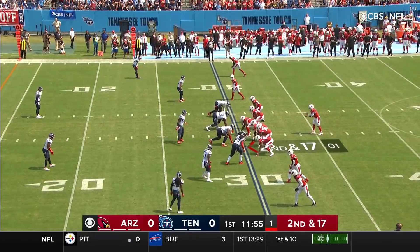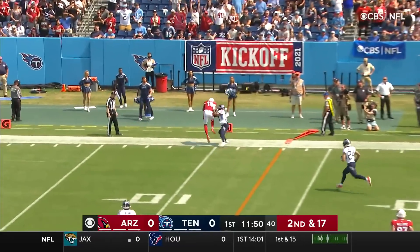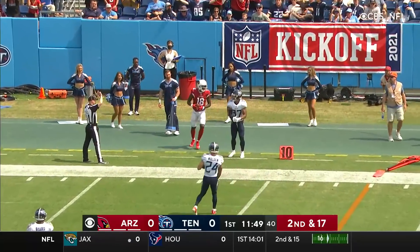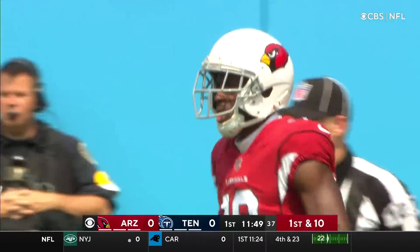He joins Hopkins on the near side. Murray looking right, throwing to the far side for A.J. Green. He's got it for the first down, out of bounds inside the 10-yard line. Amani Hooker was in on the coverage, and they just left him open.